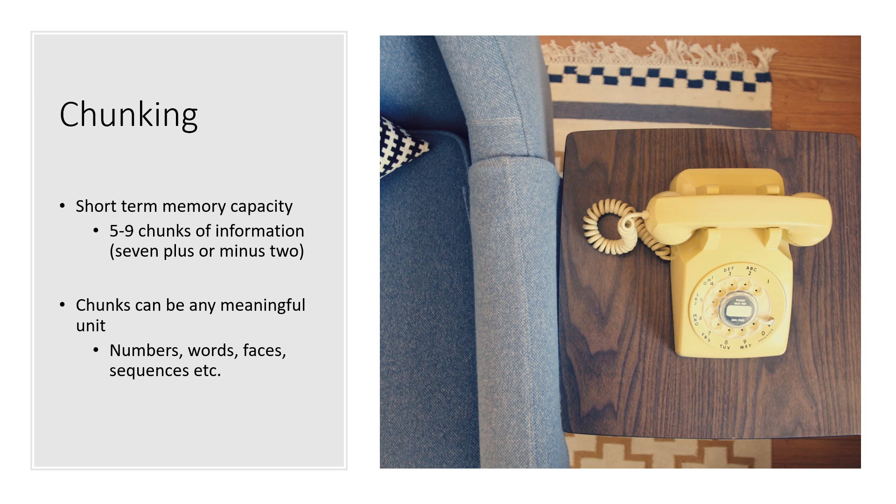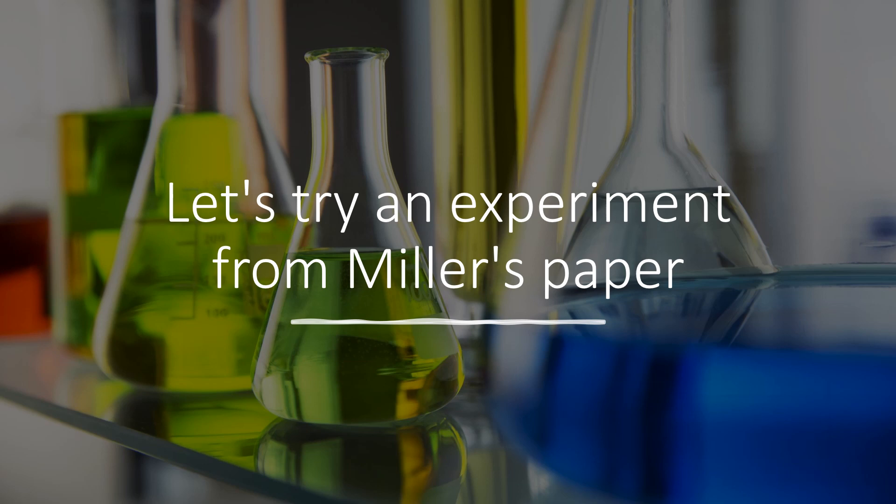A lot of people refer to his work when discussing the fact that telephone numbers have seven digits.